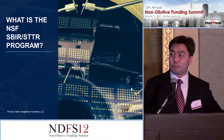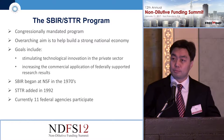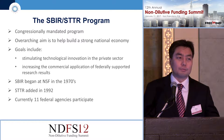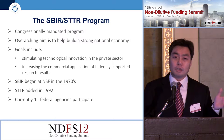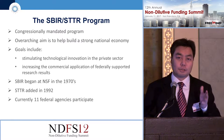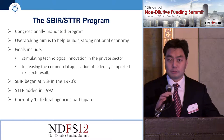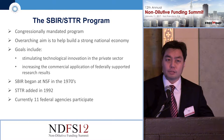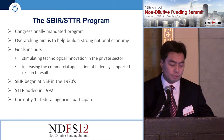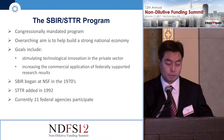The SBIR/STTR program is a congressionally mandated program. All federal agencies with over $100 million of extramural R&D budget are required by law to put aside about 3% of that money specifically for the SBIR program. The goal is to promote innovation and a technology-based economy within the country. To do that, we provide funding to for-profit companies to develop innovative technologies and commercialize.